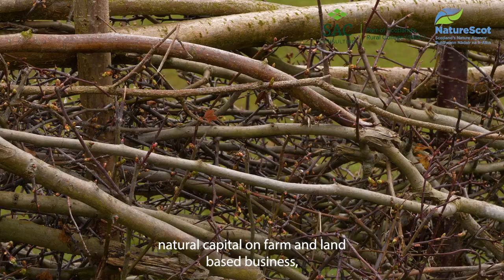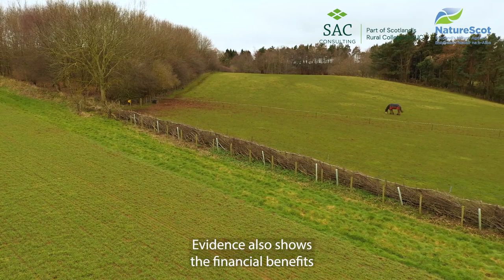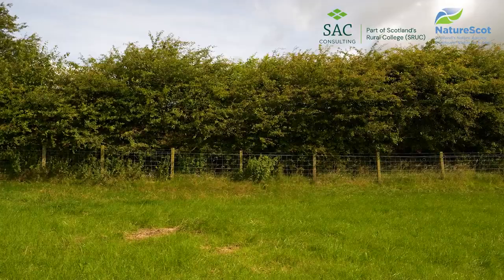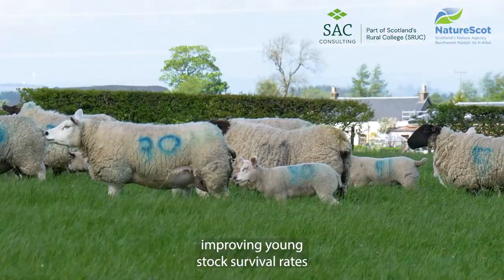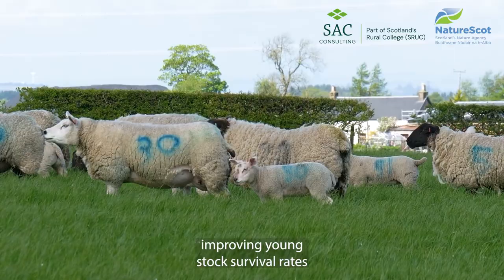When managed well, hedgerows are a fantastic asset and contribute to valuable natural capital on farm and land-based businesses. Along with numerous benefits for wildlife, evidence also shows the financial benefits through the wide range of services hedges provide: protecting soils, crops and livestock, improving young stock survival rates and daily weight gain, as well as reducing nutrient runoff and pollution.